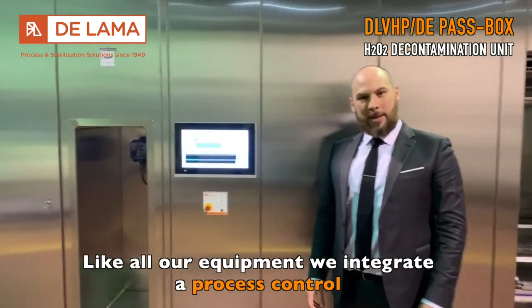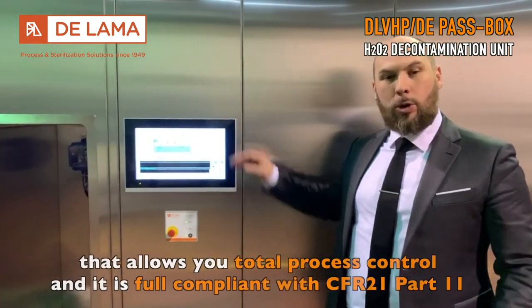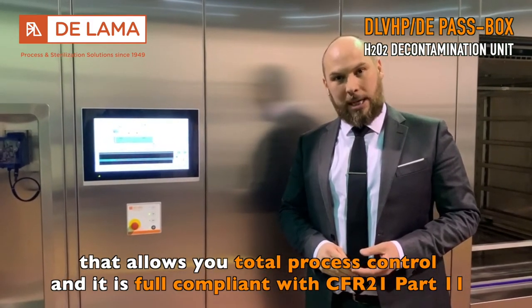Like all our equipment, we integrate process control that allows you total process control, and it is fully compliant with CFR 21 Part 11.